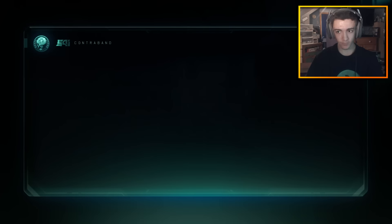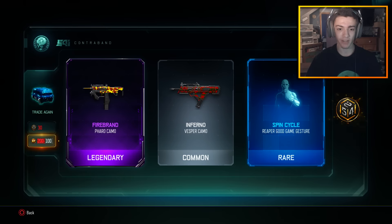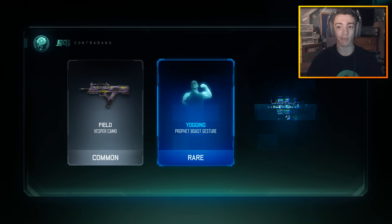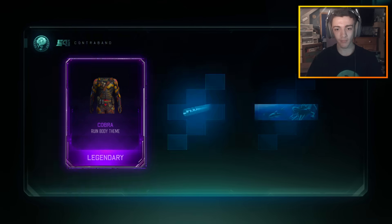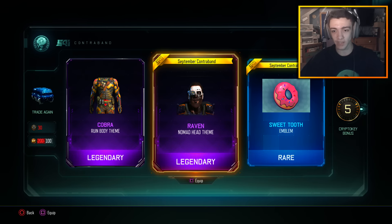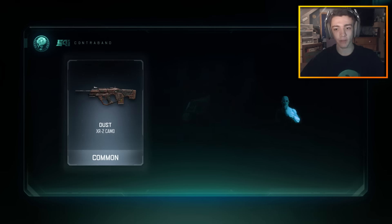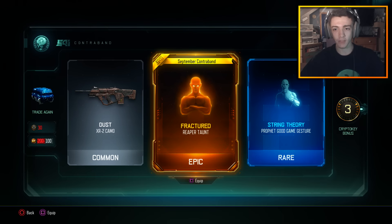Alright, we have a lot of COD Points and we're just going to be opening so many supply drops — who knows, we can definitely get a DLC weapon. If we don't, I'm going to be a little upset since I spent money on this game. We got a September Contraband emblem and the Raven Nomad head. Let's move on, let's do a nose drop — we got the Fractured Reaper taunt.